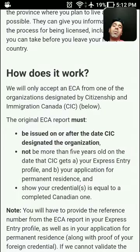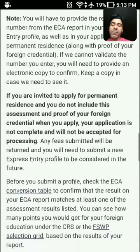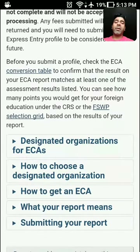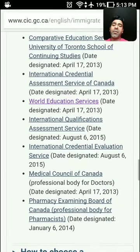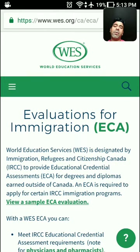The ECA is valid for five years from the date you receive it. From the same page, you can navigate to the designated organizations where you can get your ECA done. There are about seven organizations designated by the Canadian government. The most preferred among these is World Education Services, or WES.